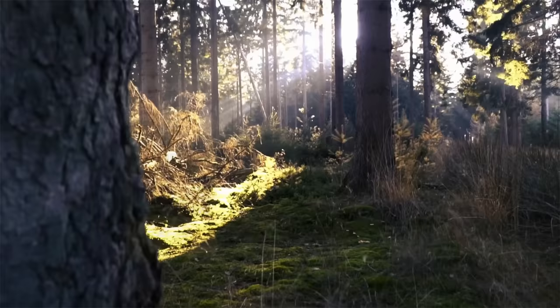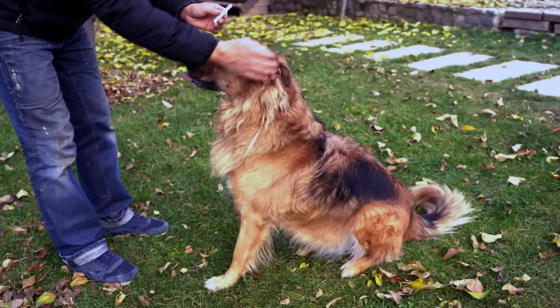Permethrin is another great option for preventing ticks. You can apply Permethrin to clothing, boots, and gear, or buy products pre-treated with Permethrin. It is not for use on skin.